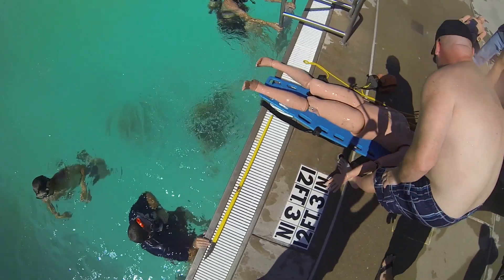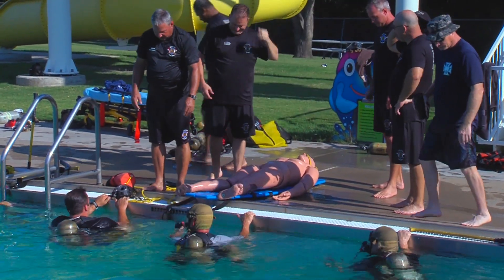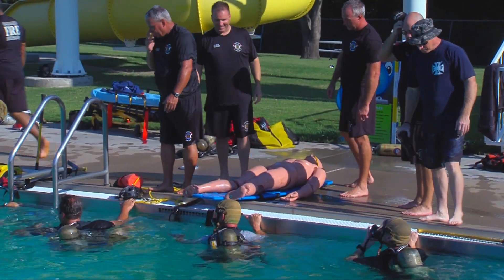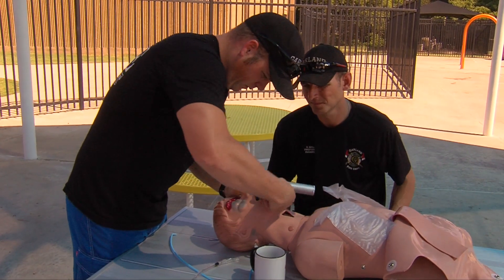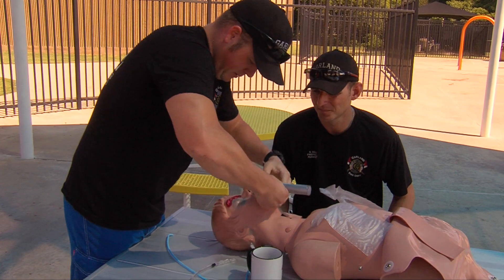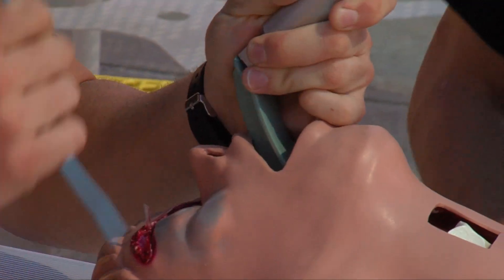This rescue attempt was a success. But in this exercise, the victim is still unconscious. Luckily, just on the other side of the pool, exercises are being done in order to revive the victim. Here they learn and perfect different obstructed airway techniques to help get the victim breathing again.